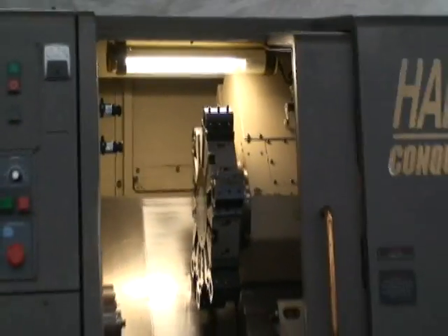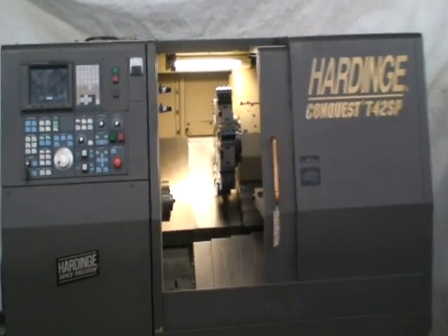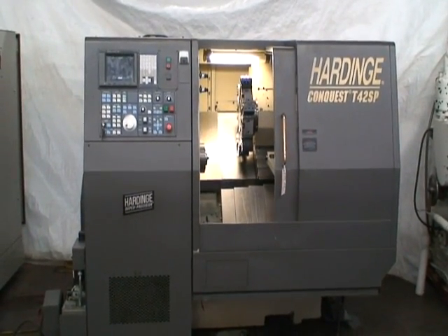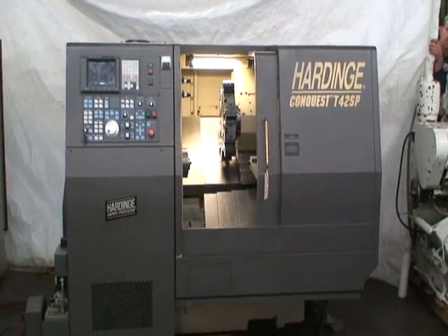That is our demonstration. If you have any questions and would like further information on this machine, please feel free to give us a call at Industrial Surplus. We will be happy to answer your questions. Thank you.